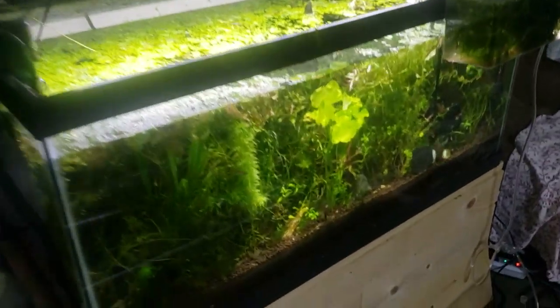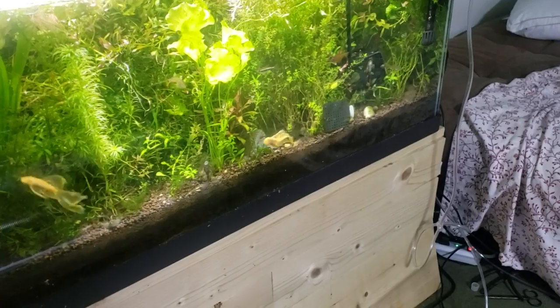Hey guys, welcome to The Secret History living in your aquarium.